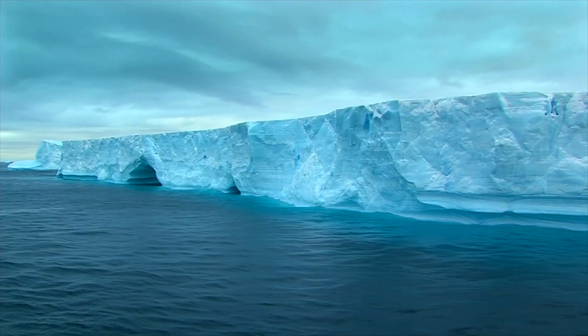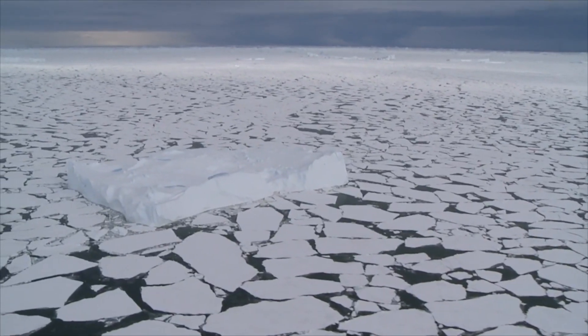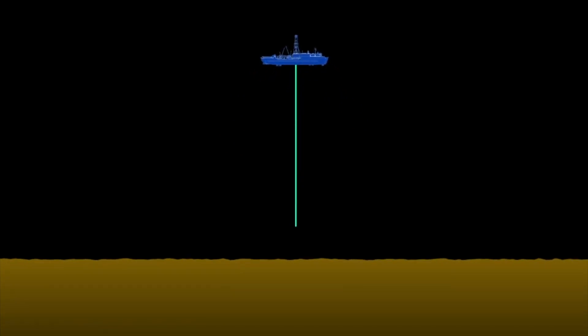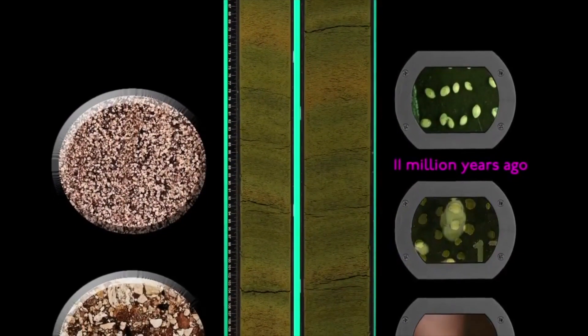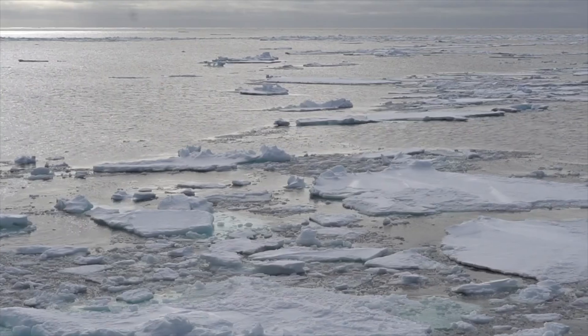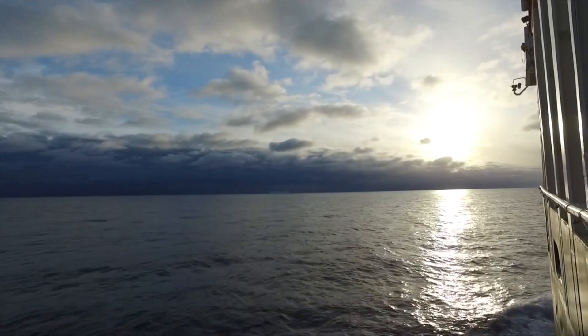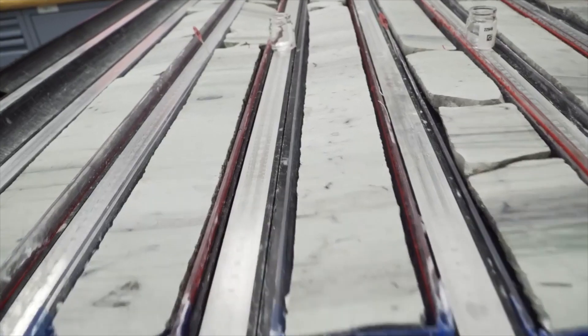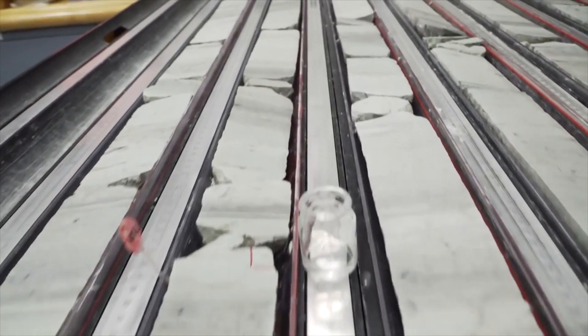We know that in the past the Antarctic ice sheet was larger than it is today, and so where the ship is able to go — at one point in Earth's history — used to be ice. Our drill cores will go down and sample parts of Earth's history where the ice sheet was larger than today, similar to today, and maybe times when the ice was smaller, and the sediments and the fossils will be able to tell us what those conditions were like.